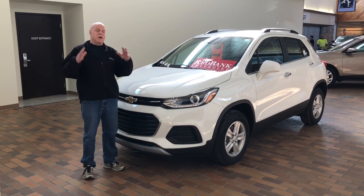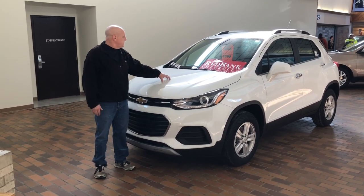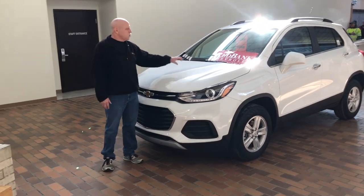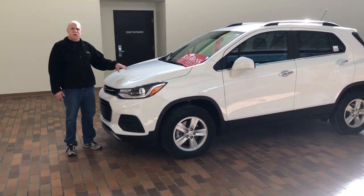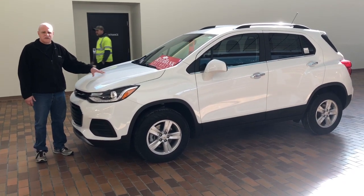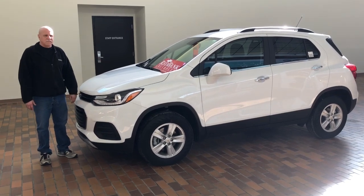Hey folks. This may be the deal of the week. This is the 2019 Chevrolet Trax LT All-Wheel Drive. It's $26,185, and it is now selling for $19,995. And if you have a competitive '06 or newer vehicle, get an additional $750 off. It's probably the best deal of the week. So come on in. Great little all-wheel drive vehicle.